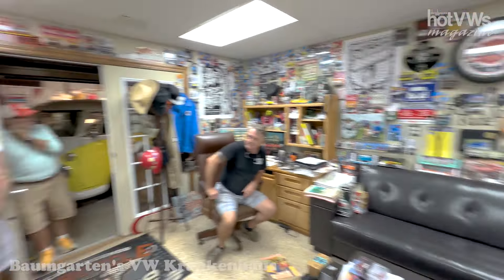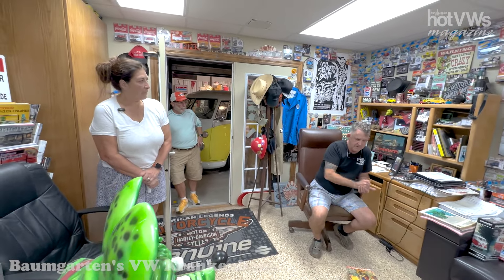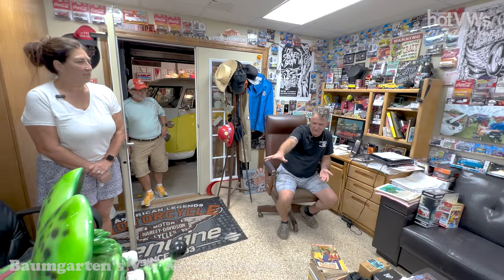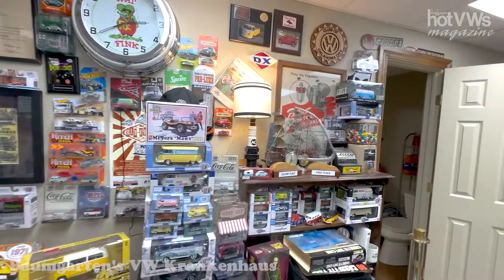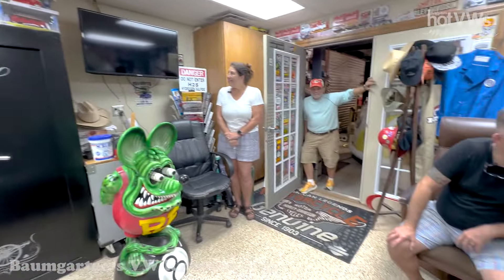We do dress up as hippies for Halloween and put my bus out at the road. Instead of candy to a lot of the kids, we give Hot Wheels. The guy who came today to pick up the raffle engine had a little boy, about six years old. I asked him if he likes Hot Wheels and he said yeah — so I just gave him a handful.